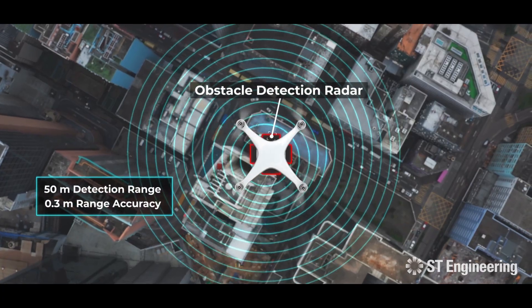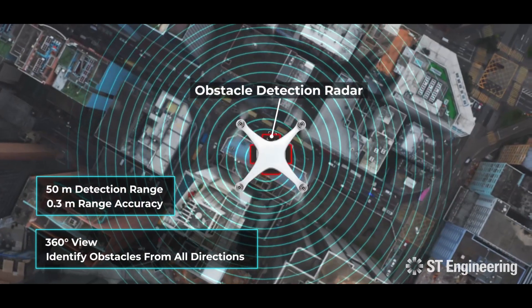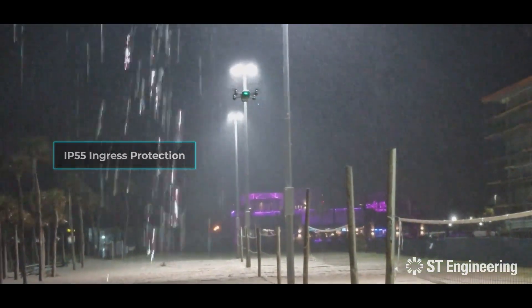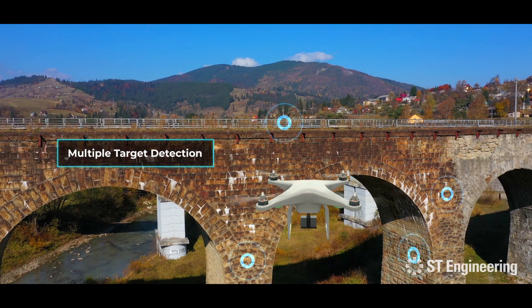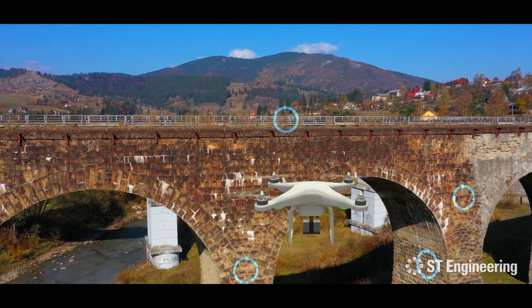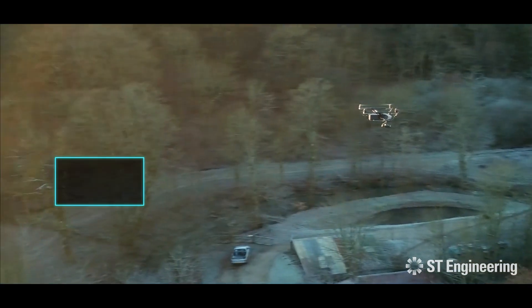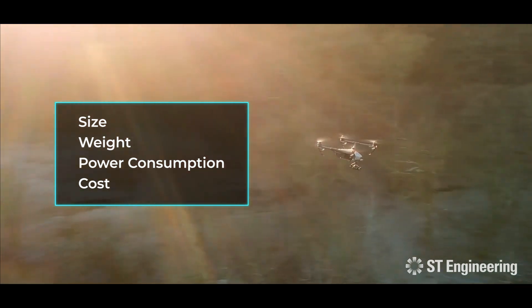The obstacle detection radar provides up to 50-meter detection range with 0.03-meter range accuracy. With IP55 ingress protection and multiple targets detection capabilities of up to 20 simultaneous obstacles, ST Engineering's obstacle detection radar supersedes its counterparts. Its advantageous size, weight, power consumption requirements, and cost make it stand out.